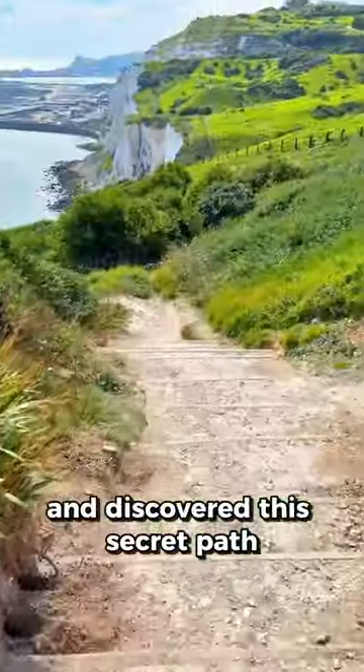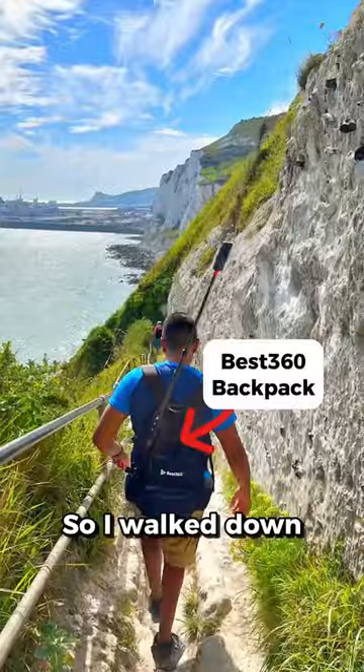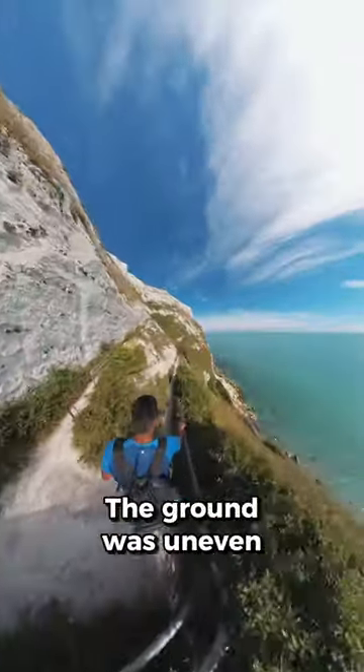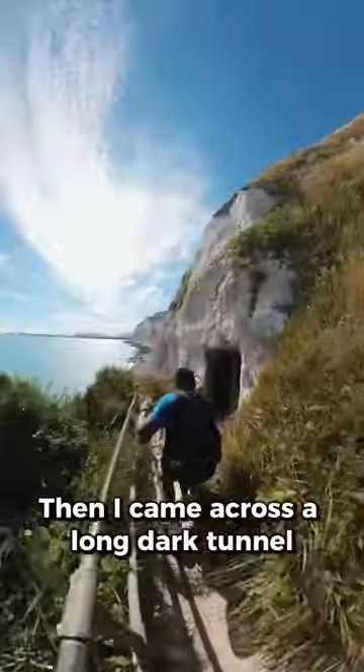I came off the main route and discovered this secret path going down the cliff. So I walked down and it wasn't long before things started to get tough. The path was narrow, the ground wasn't even, then I came across a long dark tunnel.